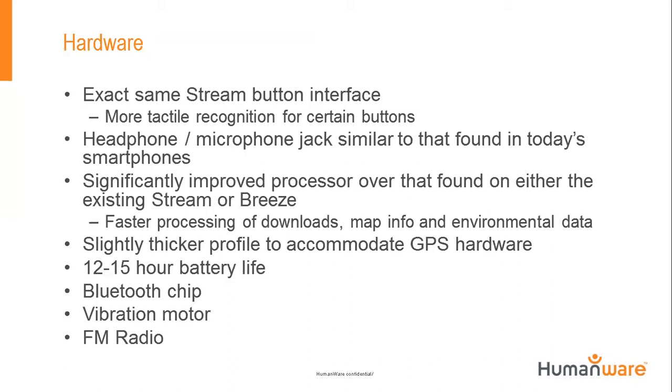Some differences between the Stream and the Trek: we now have one combined microphone/headphone jack, similar to what you find on an iPhone or Android phone, functioning as a dual-in-one. You can plug in headphones, and the benefit is we can utilize headphones with microphones. That's super helpful when you're outside recording a landmark or route name and there's a big semi truck passing you.